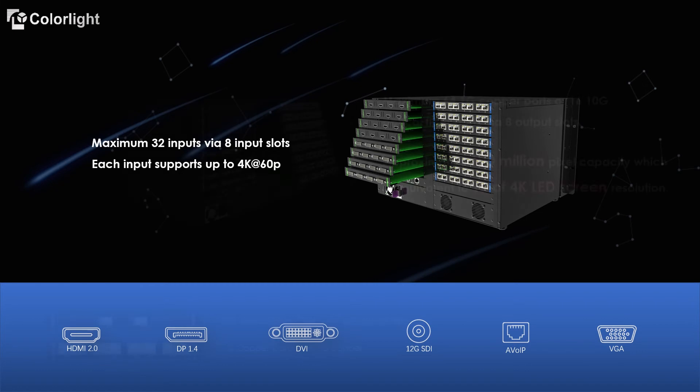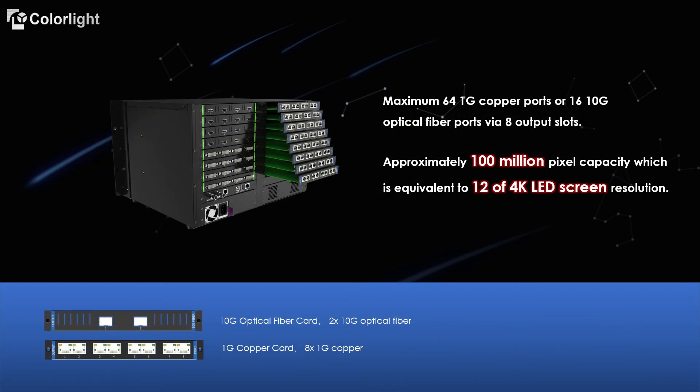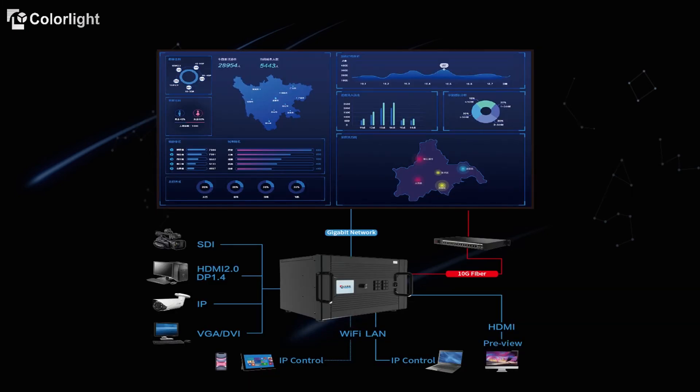This slide shows its output. It has 8 output slots, and each slot can fit either a 1G copper or 10G fiber card. There are two 10G outputs on each fiber card, and eight 1G outputs on each copper card. Its total output pixel capacity is up to 100 million pixels, which is equivalent to the pixel count of 12 4K LED screens.